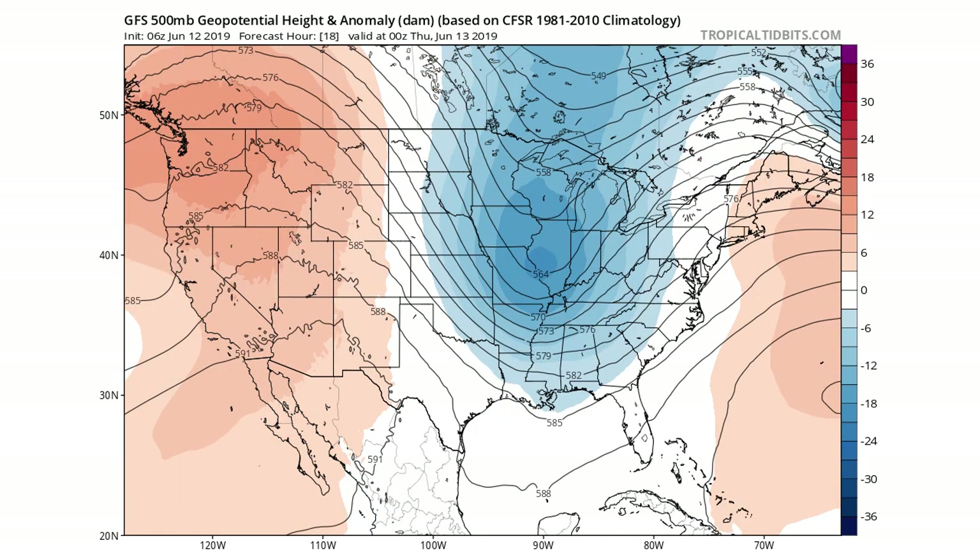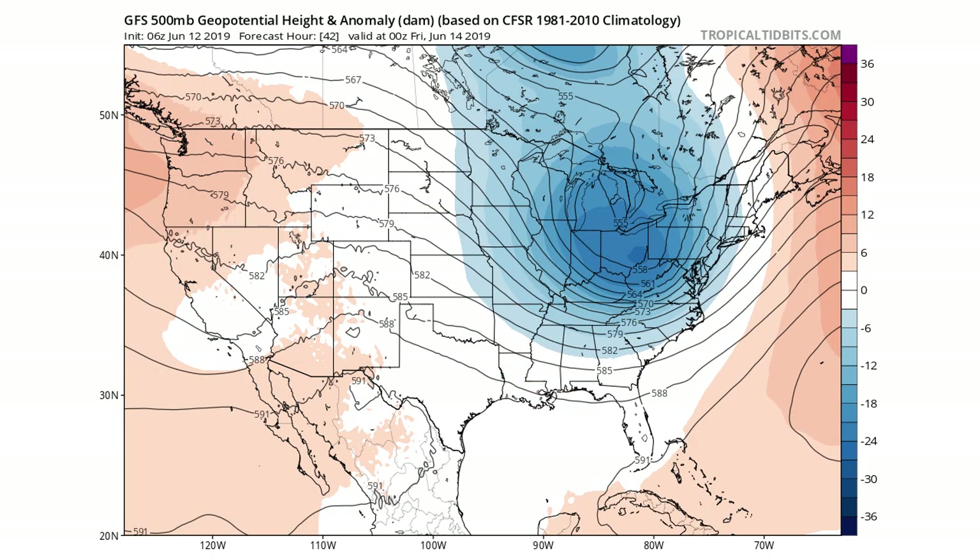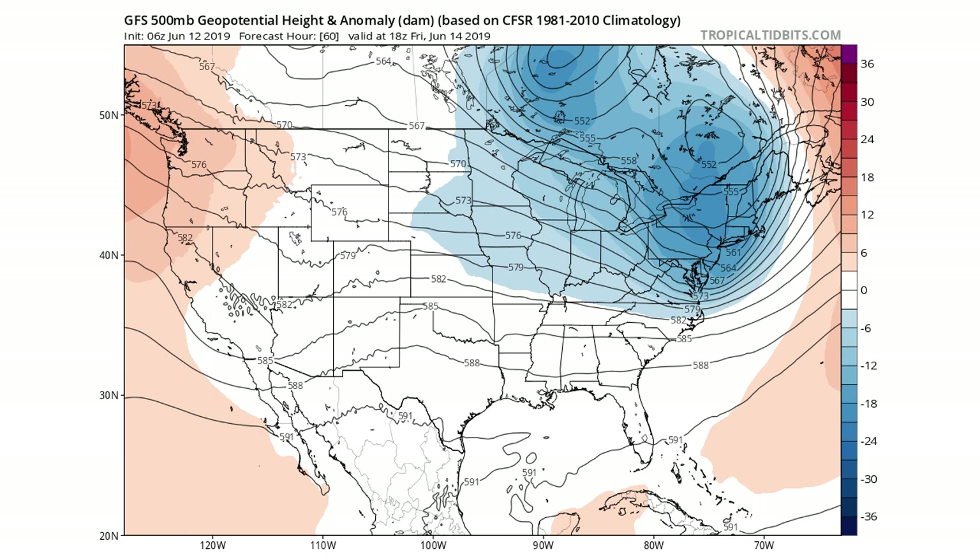Moving on to Friday, you can see it has moved east into Ohio, Kentucky, West Virginia — areas like that. We're starting to see it move eastward, and then by later on Friday we're starting to see it retreat back north into the New England, New York, Pennsylvania, New Jersey areas — that's where the trough is really located. Then by Sunday you can see it really evens out and we see a southeast ridge, so we should see it warm back up for the eastern United States by this point.